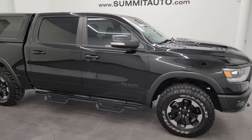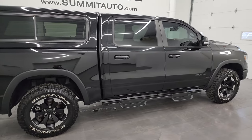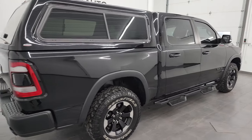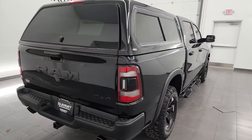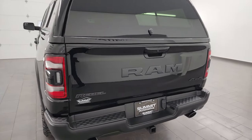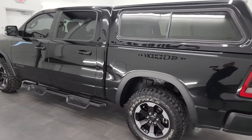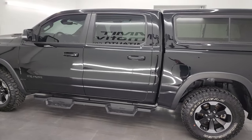Hey, this is Brett and this 2020 Ram 1500 Crew Cab 5-foot 7-inch short box Rebel Level 1 is stock number 14223Z. I am here at Summit Automotive in Fond du Lac, Wisconsin — your new and used Ram and light-duty truck headquarters.